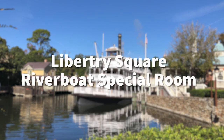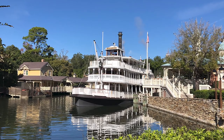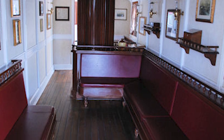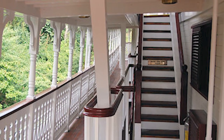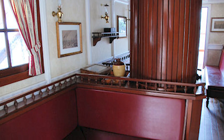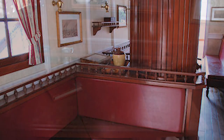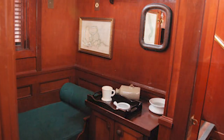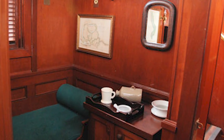Next up, the Liberty Square Riverboat special room. The Liberty Bell riverboat is a great place to relax for about 20 minutes if you're looking for a relaxing spot in the shade. Head to that second-floor deck — the one you enter on — and go to the inside room. There are comfy booth seats and lots of artwork featuring New Orleans and the Mississippi River. A lot of people don't even know it's there because they automatically go out to the railings.